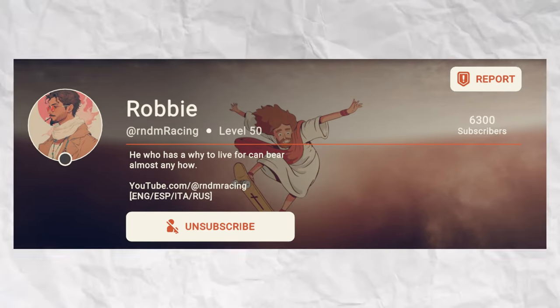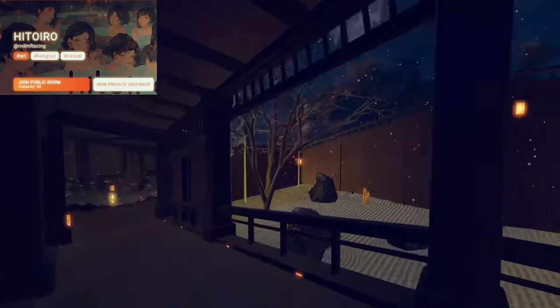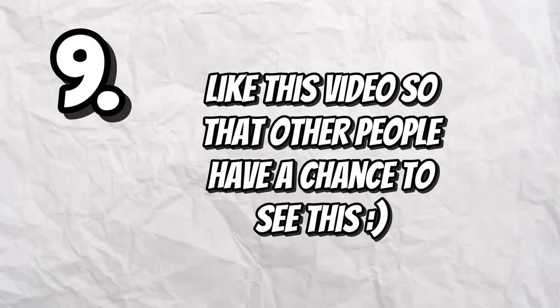One good creator I'm subscribed to is RNDM Racing, who has made a ton of amazing Rec Room Studio maps, most of which I've taken pictures in. If any of these methods helped you find good rooms, please make sure to like so that other people can find this video.